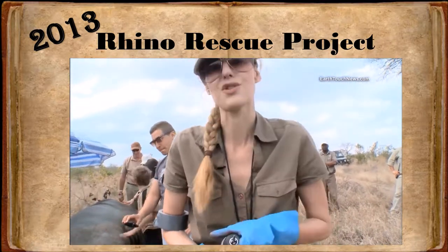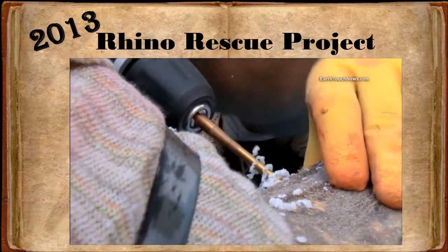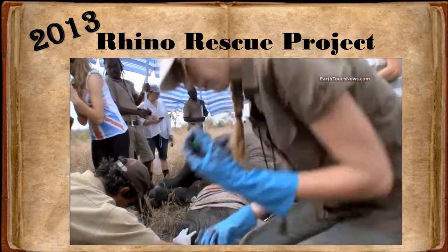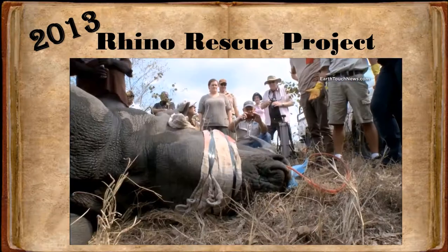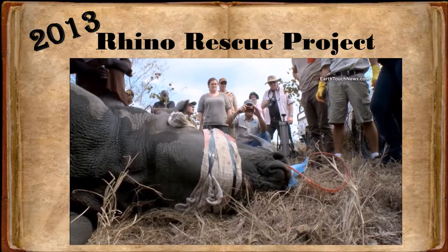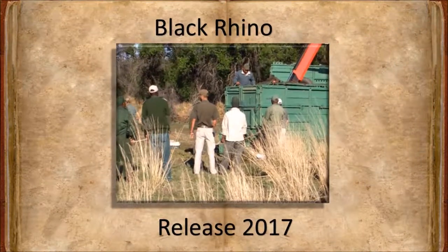The drill bit has to be cleaned so that there is no cross-contamination with any other samples. Along with the horn material, we also collect hair samples and a tissue sample. A lot of effort goes into the horn infusions, but for Lorinda, doing nothing is not an option. The link to that video is in the comment section below and is worthwhile watching.